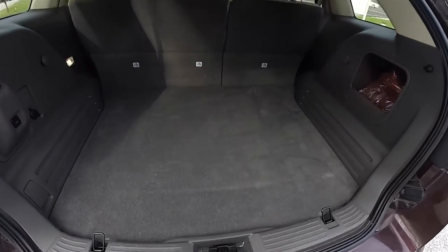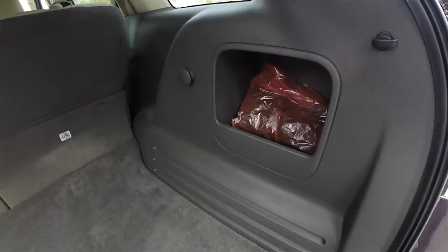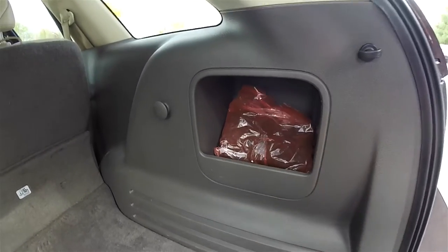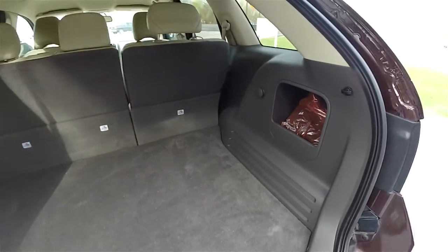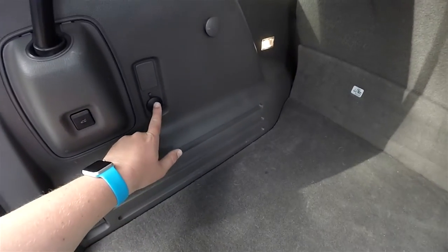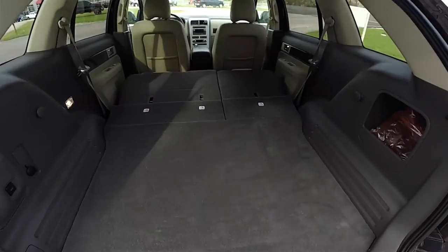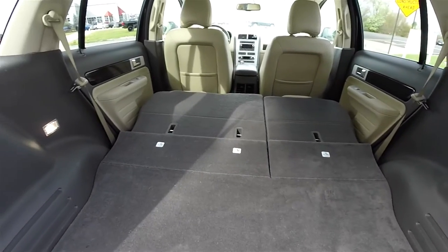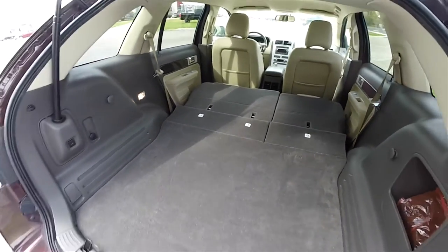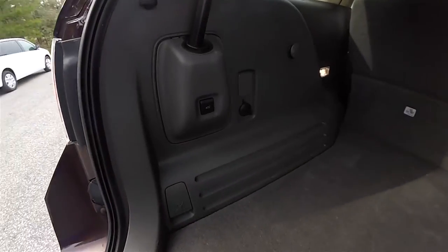Looking at the luggage area, it is very nice and spacious with a load flat floor. You've also got tie-down hooks and a little storage compartment. Inside the orange bag is your luggage net, and there is a 12-volt power point. Here is a view of the luggage area with the rear seats folded down. To close the liftgate is easy — just press the button in the trim panel.